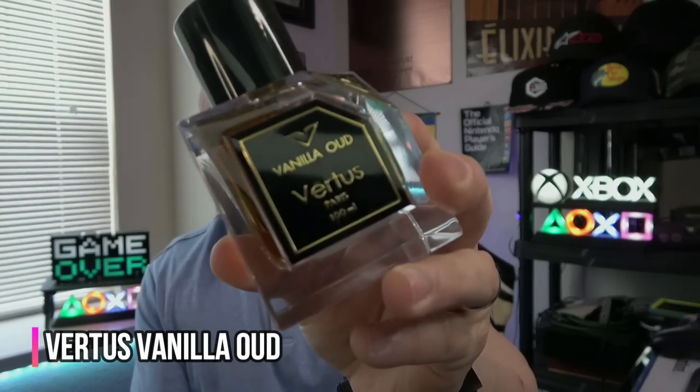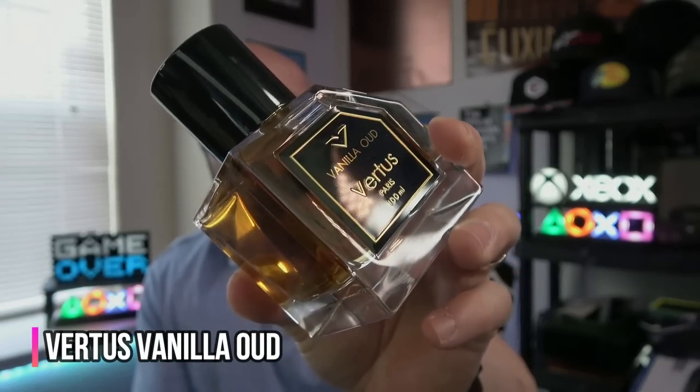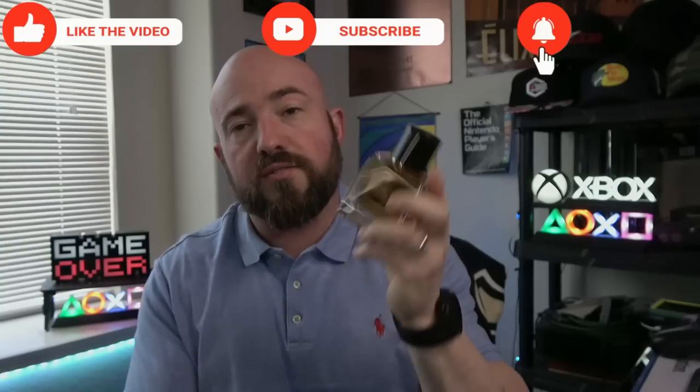This next fragrance is a niche pick that is not easy to get — it was recently in stock at Max Aroma and sold out the same day. For me it's one of the five best fragrances I have ever smelled — one of the five best in my massive collection. It is Vertus Vanilla Oud. This is next-level stuff. It is based around the namesake vanilla and oud, but here there's leathery saffron — warm and spicy, very enamelic. Such a great fragrance.